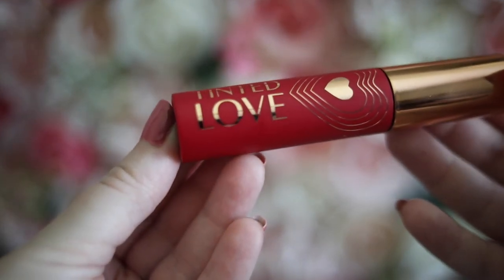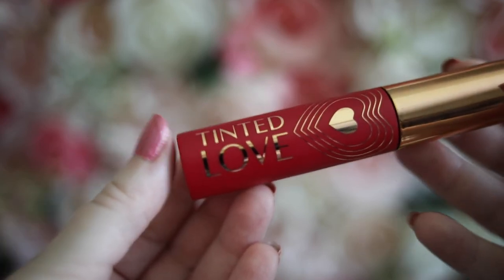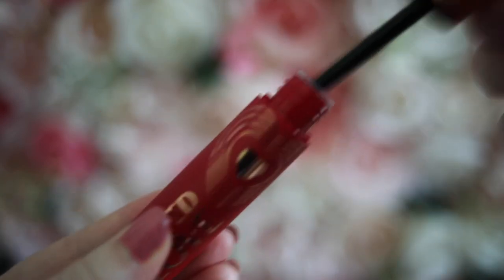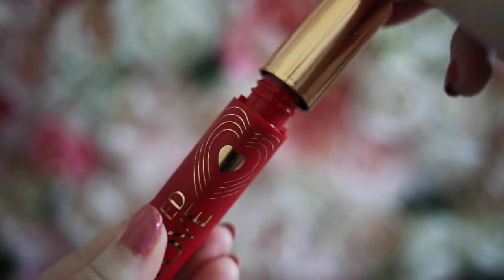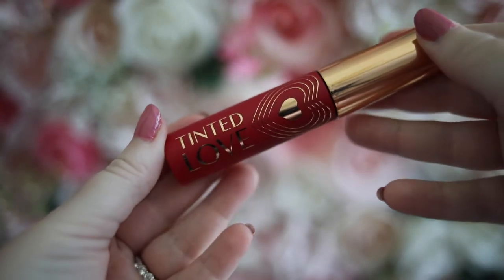This one is called Love Chain and it is much brighter than I was expecting — I thought it would be more of a burgundy red, but this is more of a strawberry, which is still really pretty. I think it's great for summertime or during the holiday season. I also have a cup of water here to test if there's any transfer — I just put this on a couple of minutes ago, so we'll see.